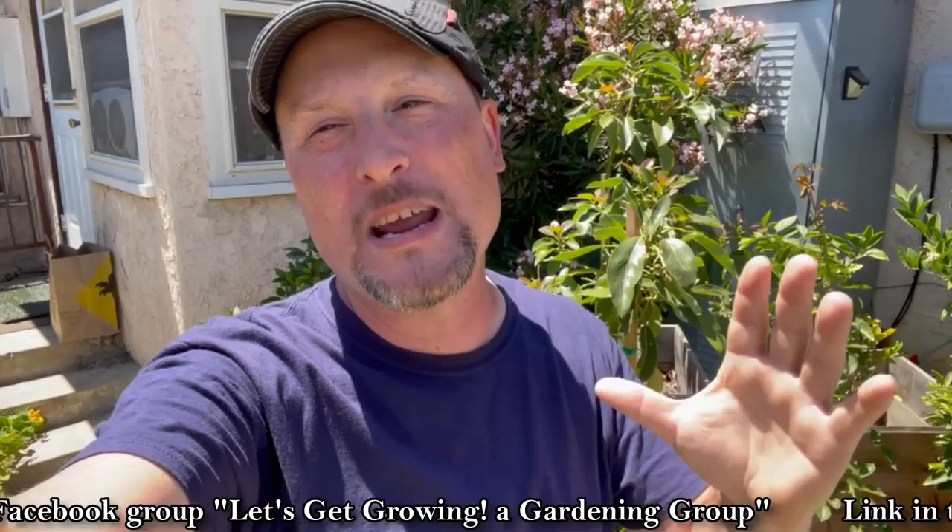Hi everyone, I am Wayne with the Let's Get Growing group and you are watching The Urban Gardener. Welcome to another episode of The Urban Gardener. I want to thank you all so much for joining me here today. If you haven't already, please get down below, hit that subscribe button, follow along with more of our garden adventures. Hit that bell notification so you're notified of upcoming episodes like this one, where we're visiting with one of our Facebook group contributors, Wayne Elgin.